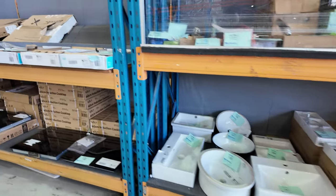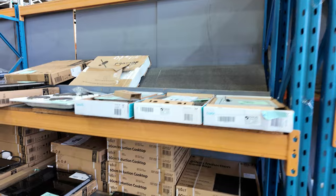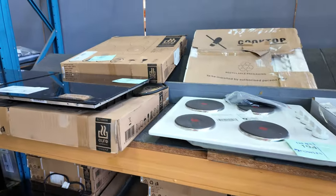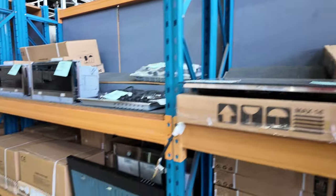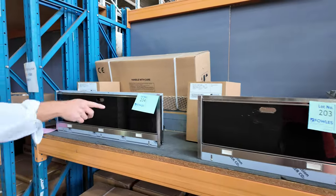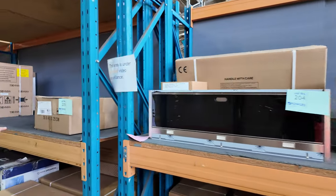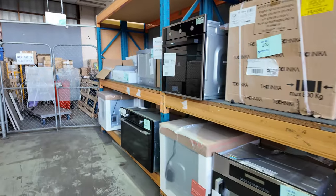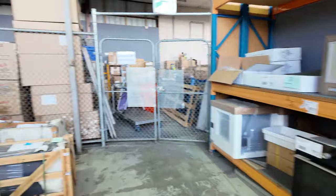Down through here, lots of bathroom gear, lots of cooktops — everything from your basic element round all the way through to induction, both 600 and 900 in width. Still got a couple of these Falmec inbuilt rangehoods. So if you're doing a kitchen, you can design it up to fit one of those — they are sensational, with a nice big drawer on them.